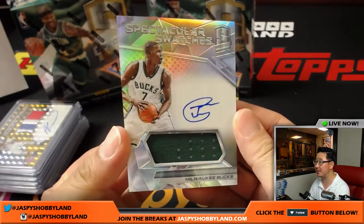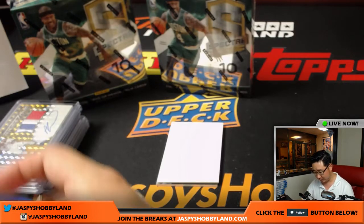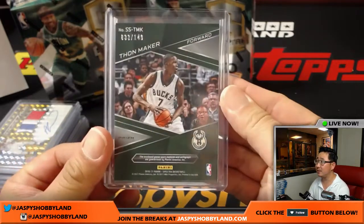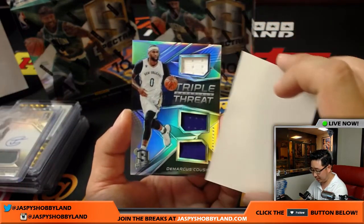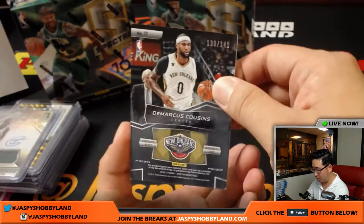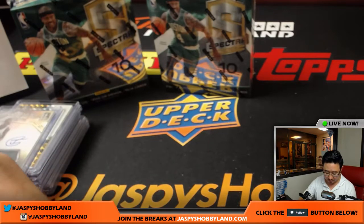Spectacular Swatches jersey and autograph — Thon Maker for the Milwaukee Bucks, that will go to Chris Metairie. 33 out of 149. And the last one here is Triple Threat DeMarcus Cousins, triple relic, 130 out of 149 — another one for the Pelicans. Gabe with the Pelicans. Nice.